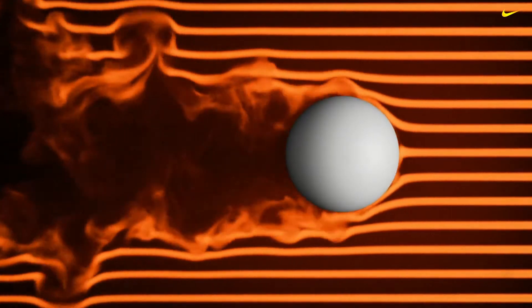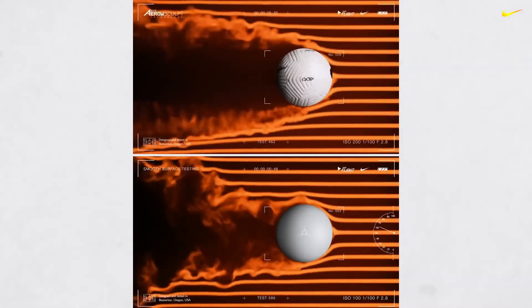When a smooth surface passes through the air, the air will grip that surface and cause distortion. When we apply the aeroscope technology, it allows us 30% truer flight and the consistency that we're looking for in the ball.